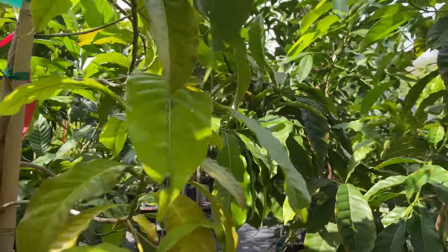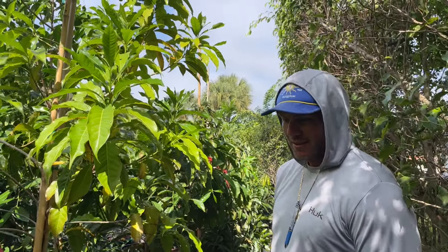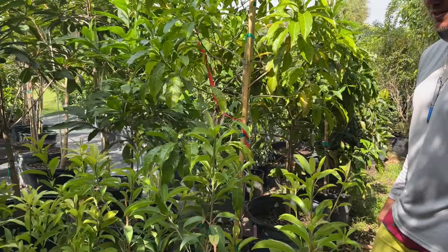What size are these? These are 25 gallon Oro Negros — how much are those? We're doing those at $250. Definitely worth it. This is an Abuv — that's a big one. Yeah, that one's starting to get big, but these were really small 12 months ago. Any fruit on them? No, I've never personally seen one with fruit in a pot — I've never seen that yet.